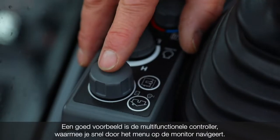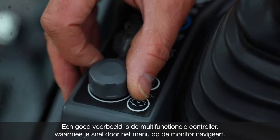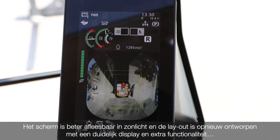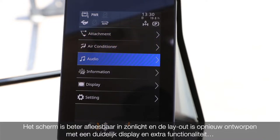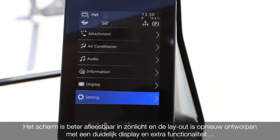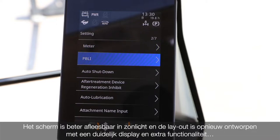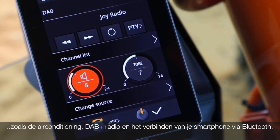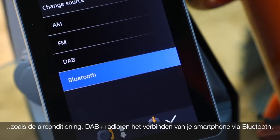A good example is the multifunctional controller, which you can use to navigate quickly through the menu on the monitor. The screen is easier to view in sunlight and the layout has been redesigned with a clear display and additional functionality, such as the air conditioning, DAB plus radio, and connecting your smartphone via Bluetooth.